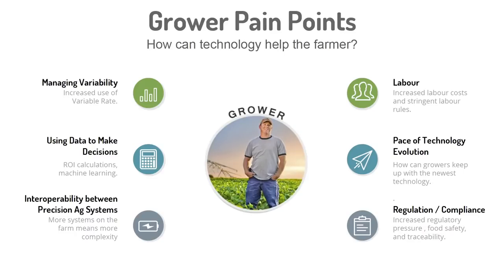Another challenge we hear a lot about today is increased regulation and compliance — whether that's coming from government regulators or companies like General Mills asking about inputs, applications, water management, soil treatment — information that they need to get to the end customer.